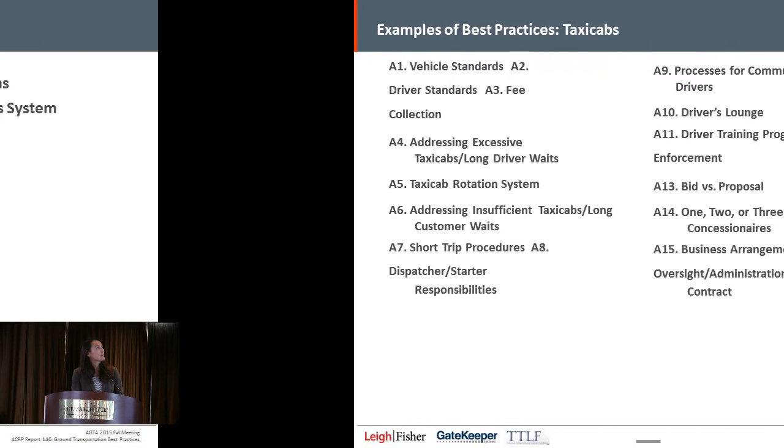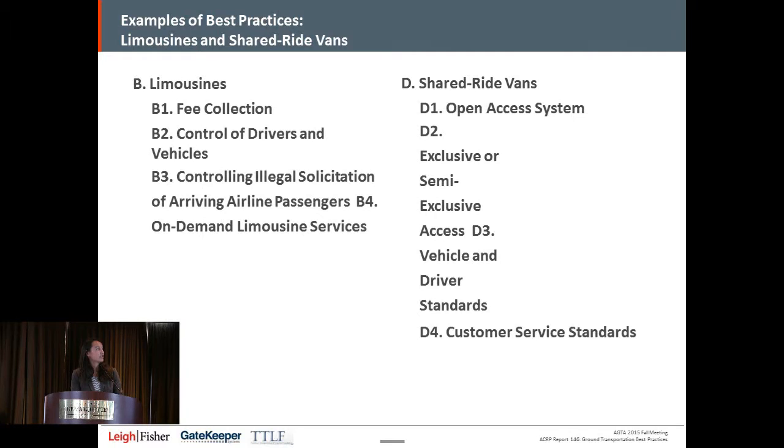Here are some of the topics covered in limousines and shared ride vans. We review both open access systems and concession contracts and the pros and cons of each, as well as vehicle and driver standards, and customer service standards.